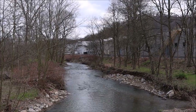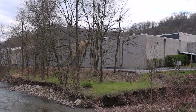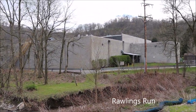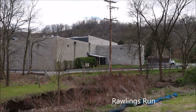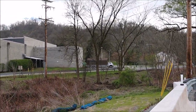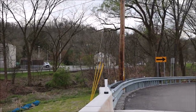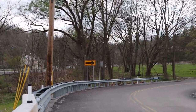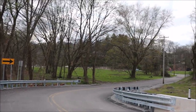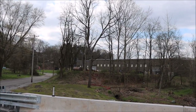Looking at it from another perspective, standing on the bridge over Deer Creek, Rawlings Run enters Deer Creek. The back side of the existing building would have been the mining area. The mining railroad tracks would have crossed Rawlings Run, entered this large field, and would have ended.